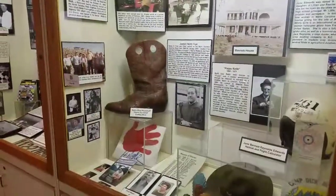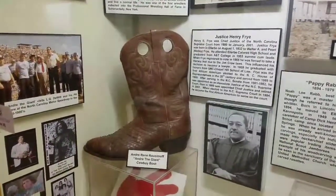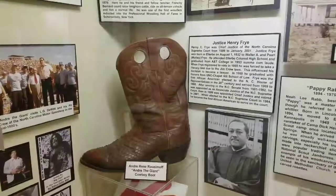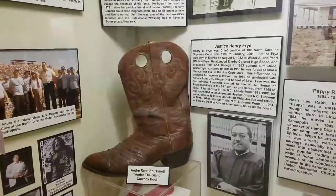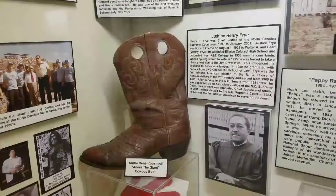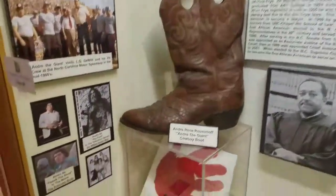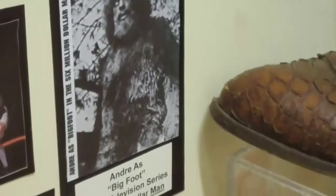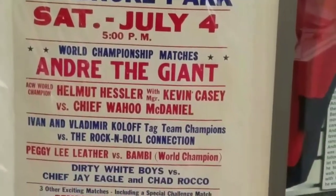Here we have a boot from one of Ellerbee's most famous residents — André the Giant. He was born in France but lived his adult life in Ellerbee, North Carolina. He was even a movie star. His acting debut was in The Six Million Dollar Man, where he played Bigfoot. And did I say he was also a wrestler? WWF.